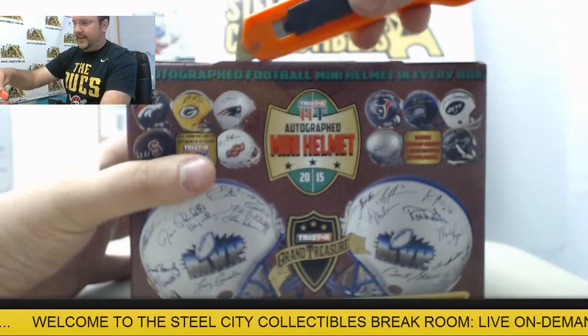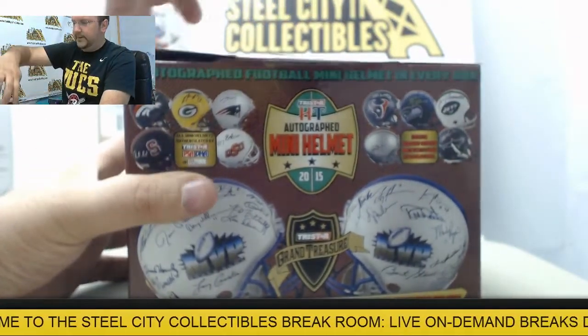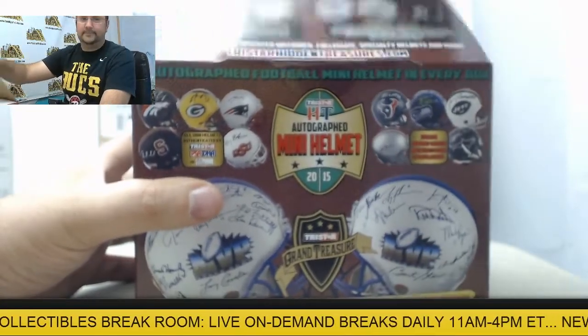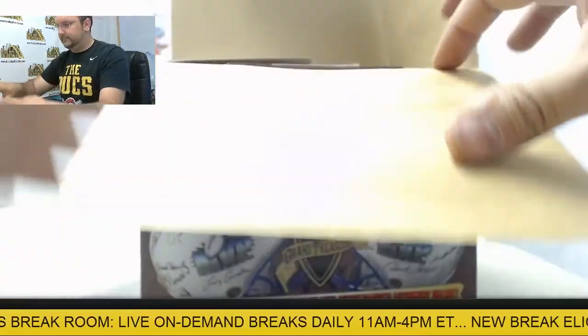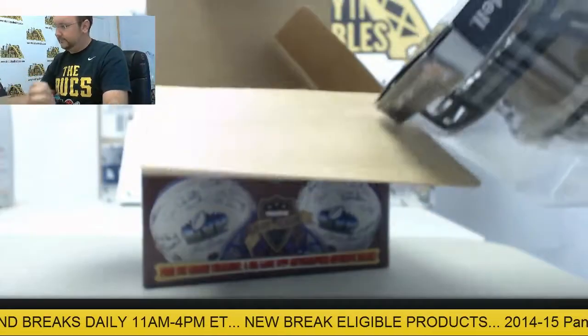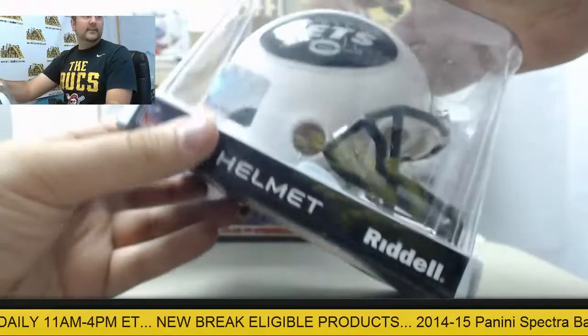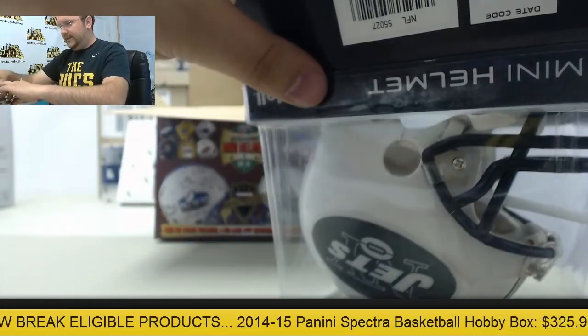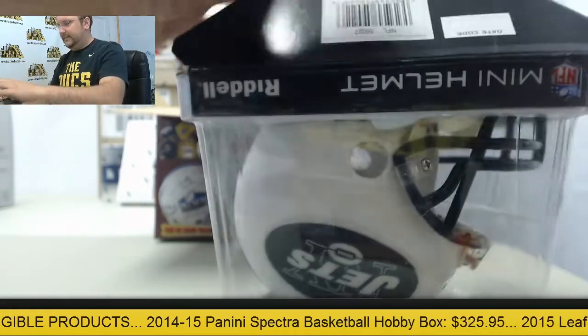Next up, got the TriStar Autographed Football Helmet. Let's see what's inside. New York Jets Helmet — can't quite make out the autograph.